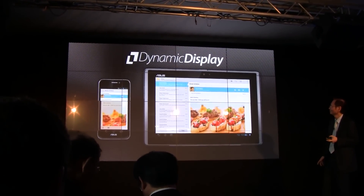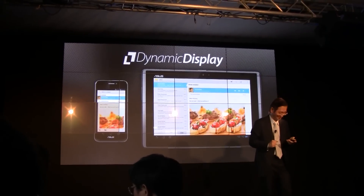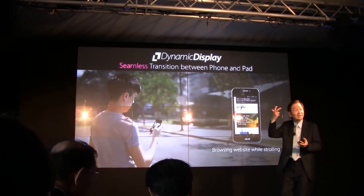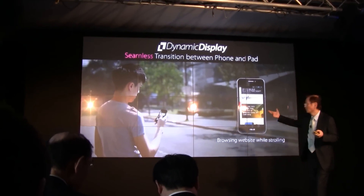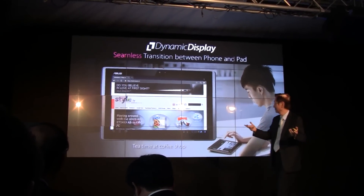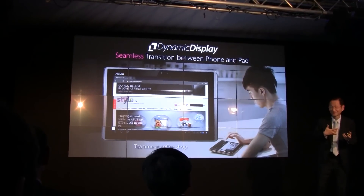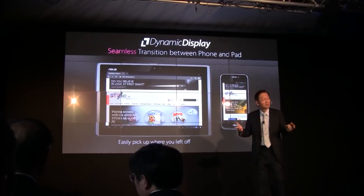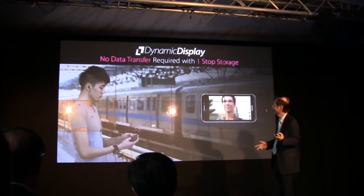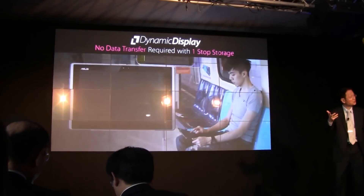Our dynamic display technology simplifies your computing experience. Imagine you might be browsing a website while strolling with your phone, and then you can enjoy your tea time at a coffee shop with your pad. You can easily pick up where you left off. No-data-transfer solutions are always at hand, because this is a one-stop story.